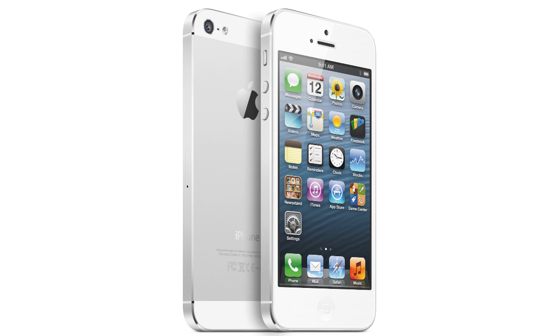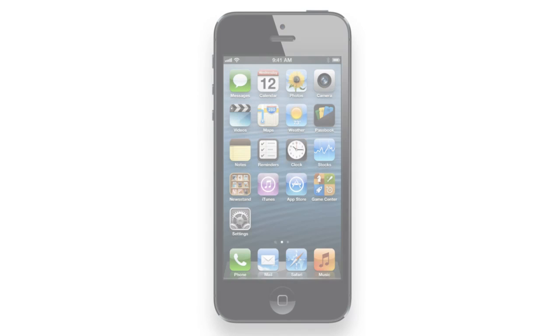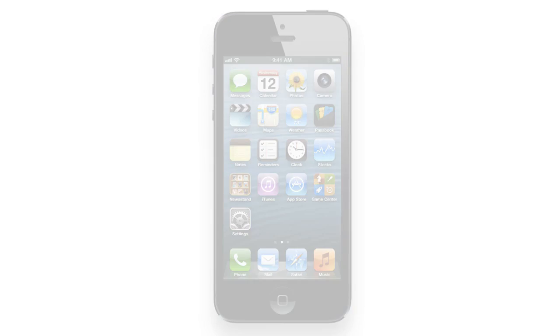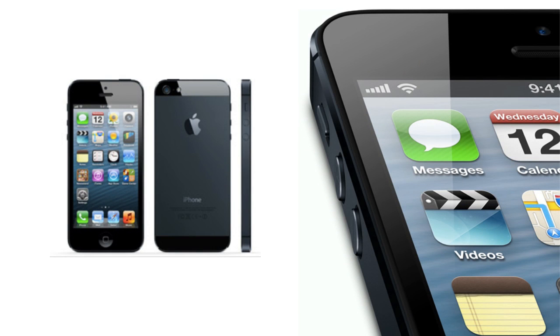The new iPhone is slightly taller than the previous generation iPhones because it now has a larger screen — a 4-inch screen as opposed to the 3.5-inch screen found on the last five iPhones. The screen resolution is 1136 by 640. Since it's 640 wide, which is the same width as the last two iPhones, the screen is not any wider than the iPhone 4 and 4S — it's simply taller, and now 16 by 9. It's still Retina at 326 pixels per inch.